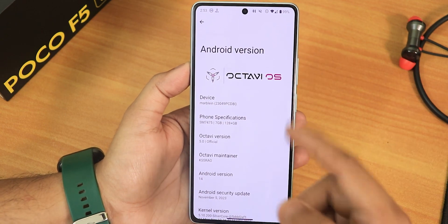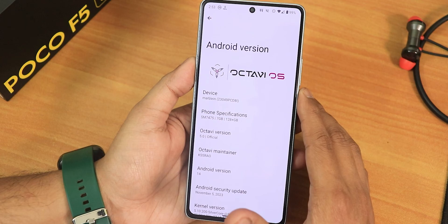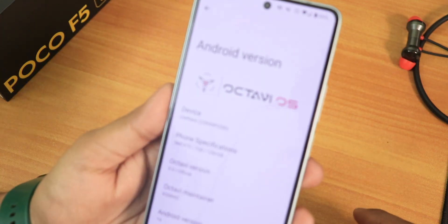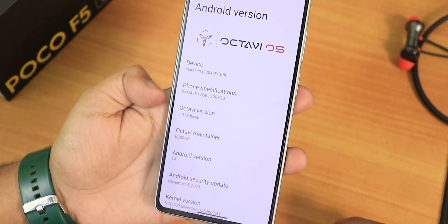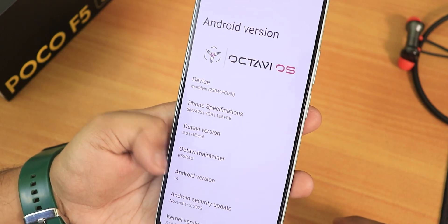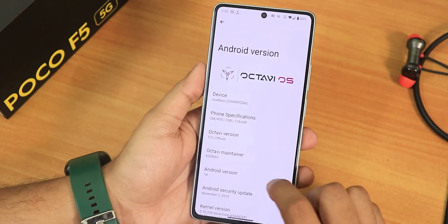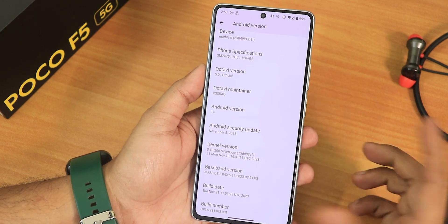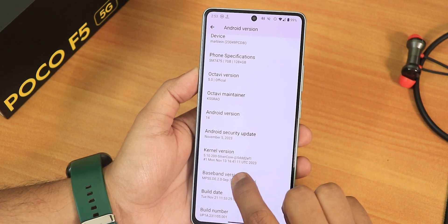The About section looks really beautiful with the OctaVOS logo displayed prominently. It shows Android 14, OctaVOS version 5.0, and the main maintainer is KSS Rao — huge thanks to the developers. The security patch is November 5th, 2023, so we're getting the latest security patch right out of the box.